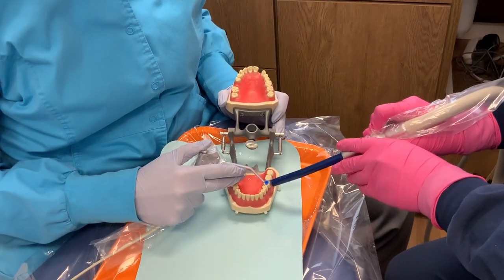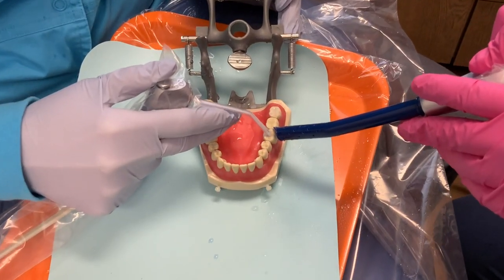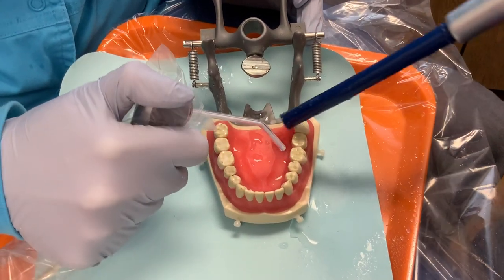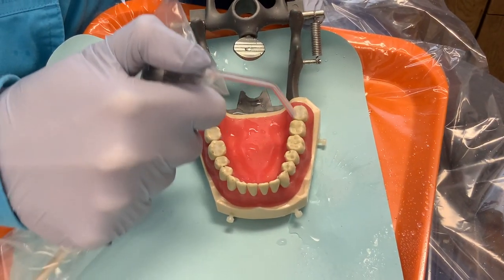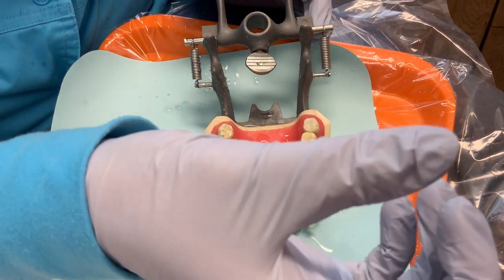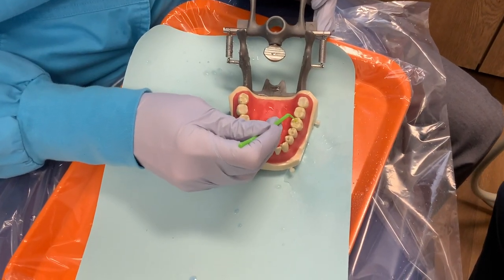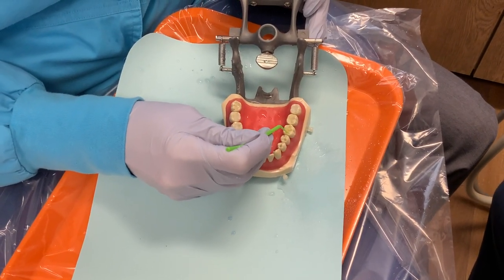We rinse it off with special suction — that's why we wear all of our protective gear, because sometimes that water gets kind of crazy in there! Then what I do is I put what I always call my special tooth glue — the official word for it is sometimes called bonding.